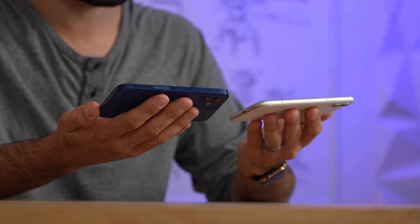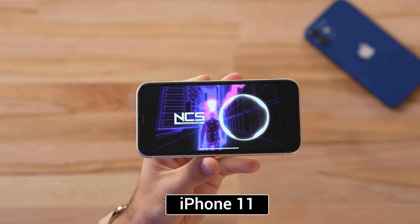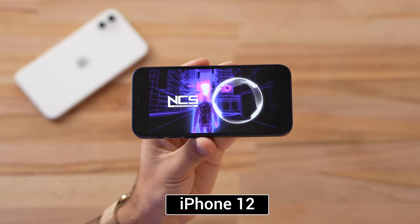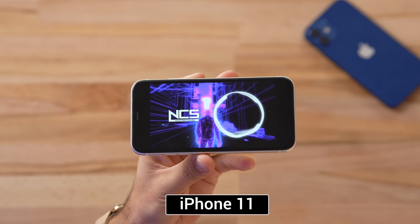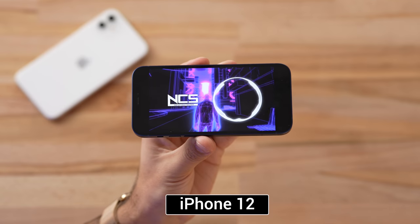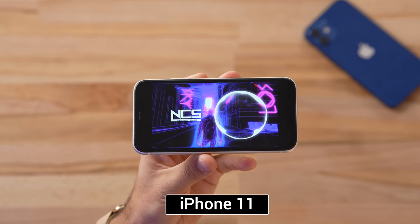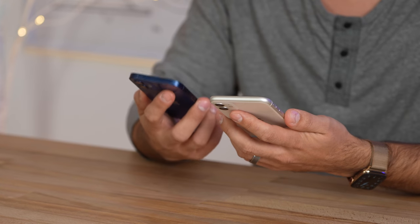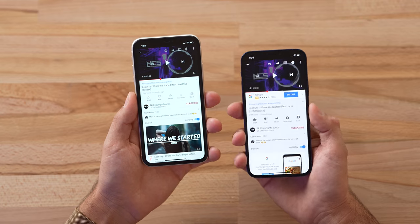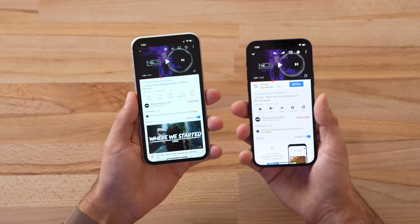Now what about the speakers? We're going to compare those — go ahead and put on your best pair of headphones and let's take a listen. To me, I can tell a difference: the 12 is better in pretty much every way. Apple didn't explicitly say it was better, but I can definitely hear that the highs are a little more crisp, the mids are a little more full, and you're getting a little bit more bass as well.